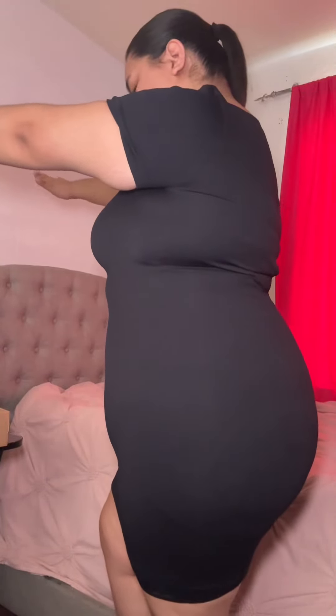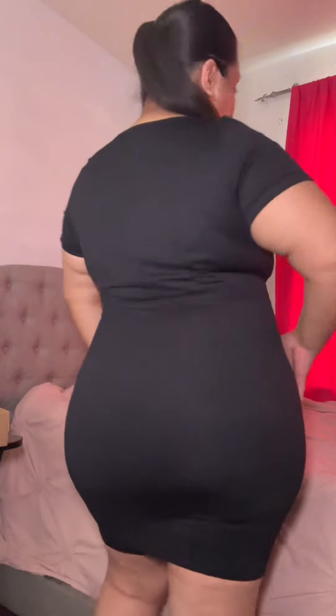As you guys can see, it really snatched me right here on my waist and it lifted my butt very nicely. This is gonna be my faja that I wear — it's really nice. If you guys are interested in getting the shapewear, I did link it down below, so make sure you go get one if you're interested.